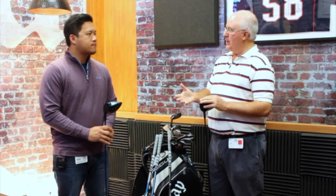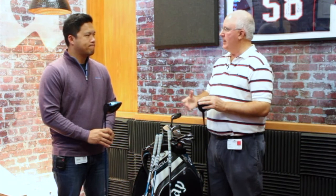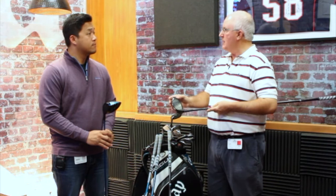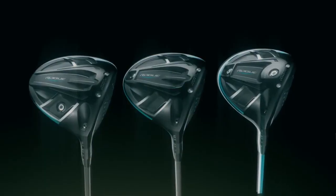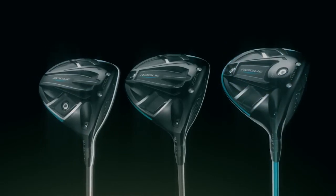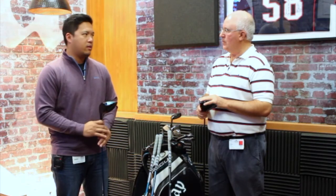Some other things people really liked about Epic you're going to find in this driver too. You mentioned the carbon crown, which helps get that low, deep CG. There's also work done with the crown and the speed step with Boeing and aerodynamics. We've got the Boeing aero package back in this particular driver. The combination of the Jailbreak bar technology, the increased MOI, the carbon crown, and the aero package has really taken it to that next level.